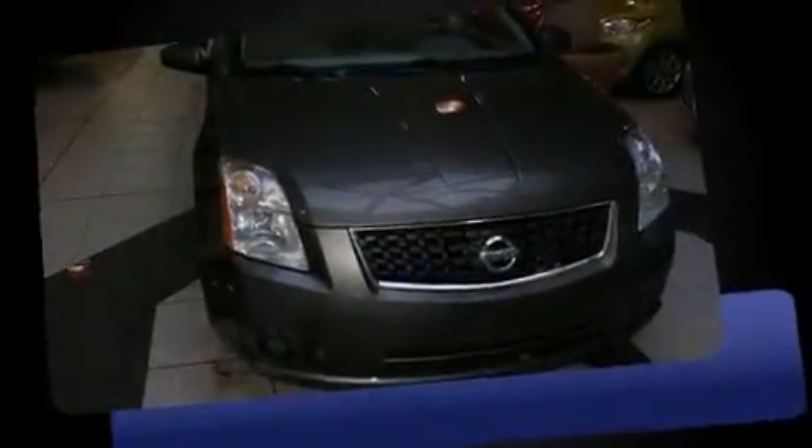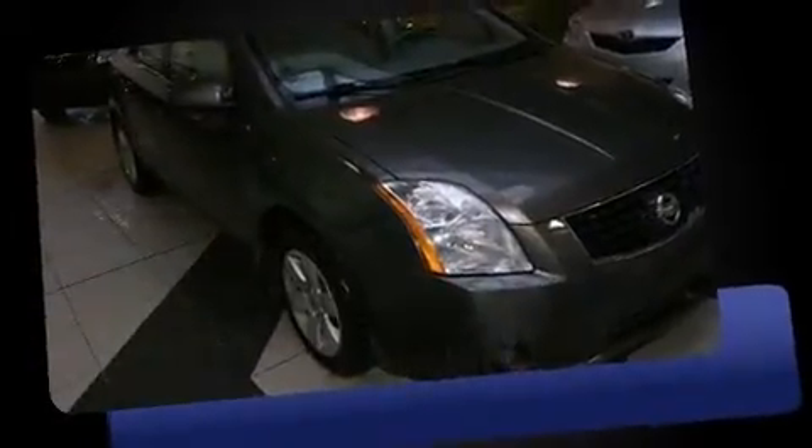Come test drive this 2008 Nissan Sentra. This four-door, five-passenger sedan still has less than 80,000 kilometers. It features an automatic transmission, front-wheel drive, and a two-liter four-cylinder engine.